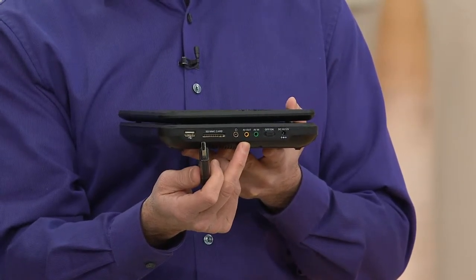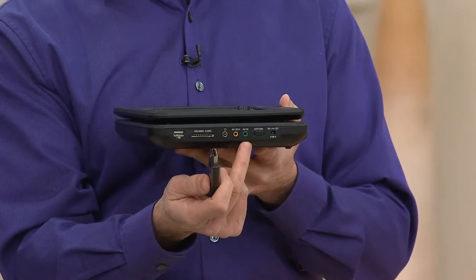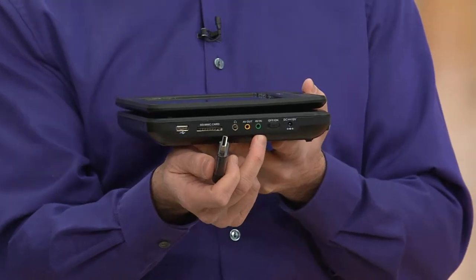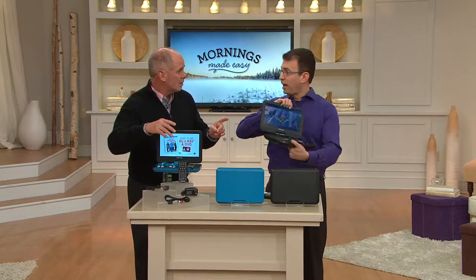You can connect an auxiliary piece into this to play music into it. You have your AV out, which enables you to hook this up to your big TV, so you can make this not only your portable DVD but your home DVD player as well. And then of course there's where you plug in the power to give you that charge for the four-hour battery life. The battery is built in.